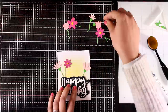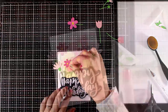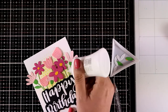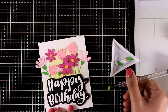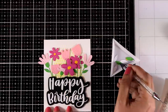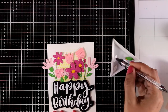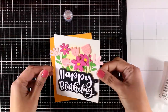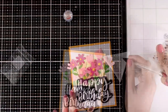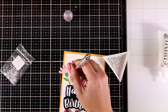I'm adding foam tape at the back of my sentiment and sticking it down, making sure I don't have foam all the way to the top so I have space to tuck behind my flowers. I'm playing a little bit with the placement to decide where everything goes. Most flowers will be completely flat on the card, but for a couple I'll use foam tape so they look as if they are in the foreground. I'm embellishing the card further by sticking down the leaves using my embellishment wand.